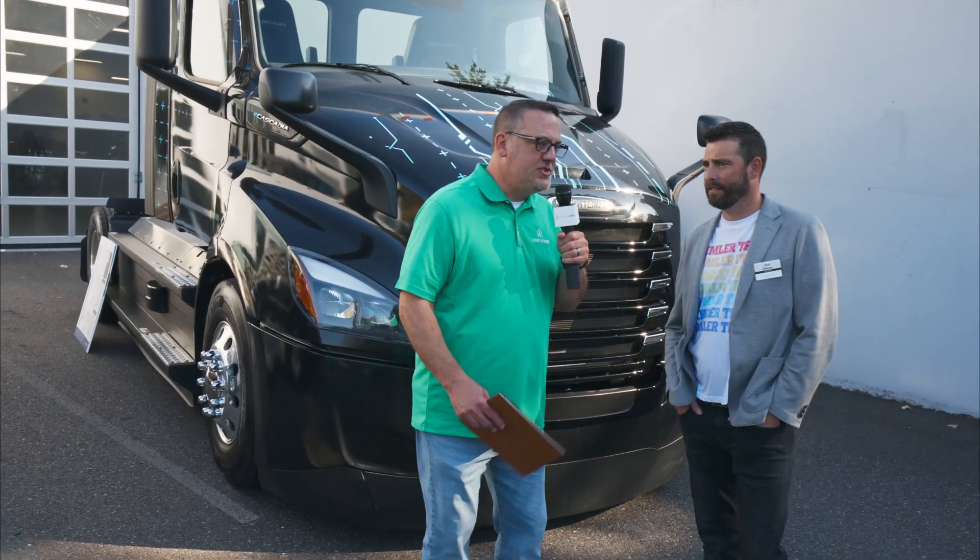So did you say that these are currently in production? Yeah. So how many would you say they've already produced? We can't talk volumes necessarily. Let's just say it's well received by our customers. The who's who of our legacy customers that purchase our diesel Cascadia today are taking delivery of these as we speak.